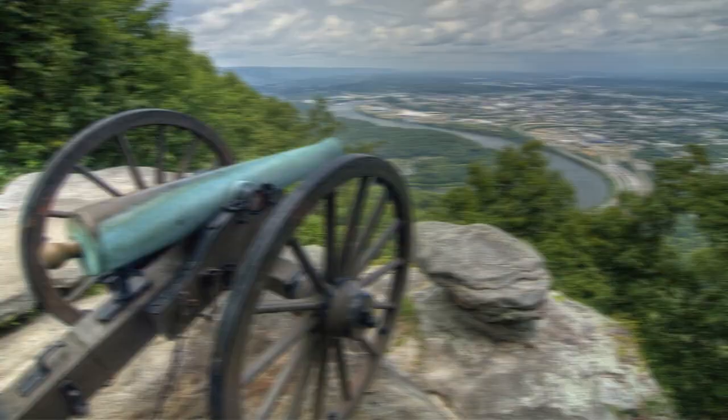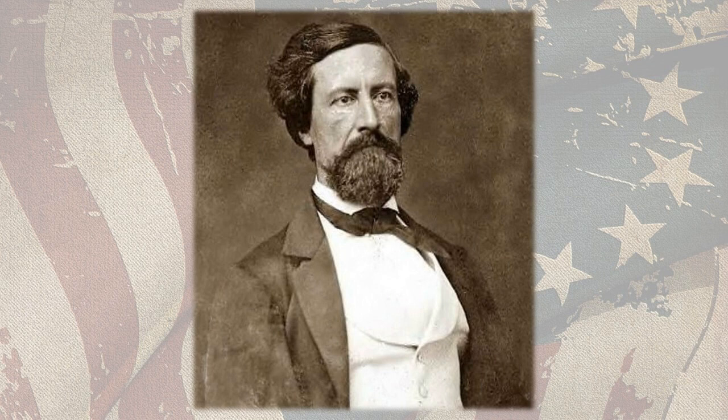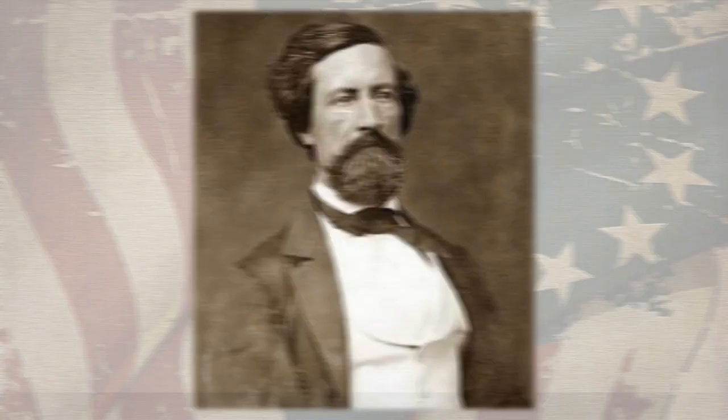By the time Bragg realized what was going on, Rosecrans had three full corps across the river and clambered up the opposite heights. Bragg had no intention of being trapped inside Chattanooga like his fellow Confederate general John C. Pemberton had allowed himself to be trapped at Vicksburg, Mississippi, a few weeks earlier. Instead, Bragg evacuated the town completely on July 4th and retreated into the nearly impenetrable hills of northwest Georgia.